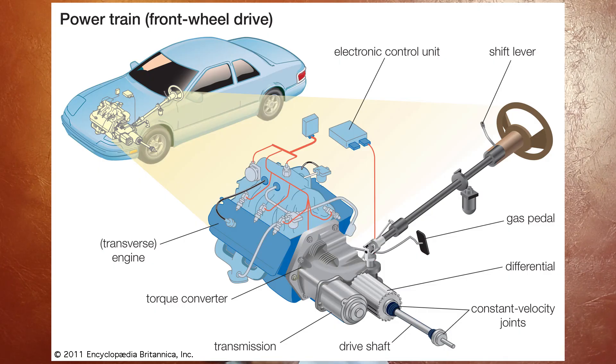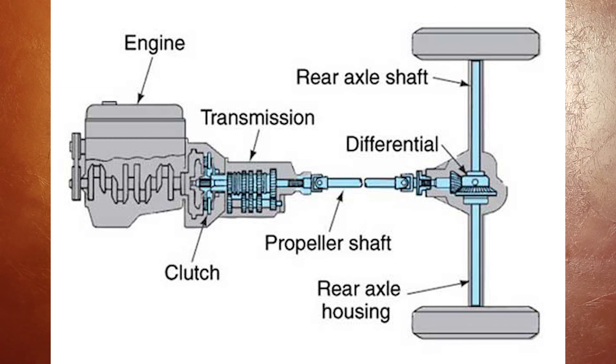The last and most important point is mileage. In front wheel drive cars, power flows directly to the front wheels, making it more efficient. In rear wheel drive, the engine produces power, but there are transmission losses as power splits and flows to the rear wheels, reducing overall mileage.